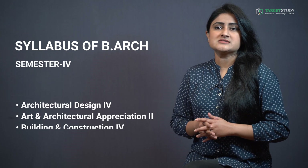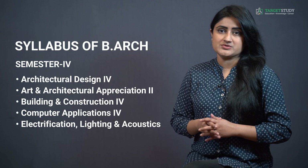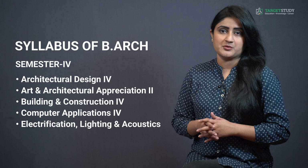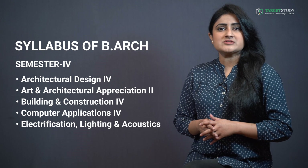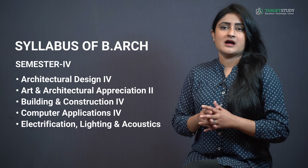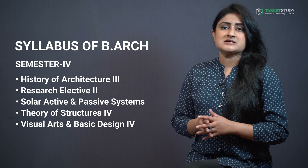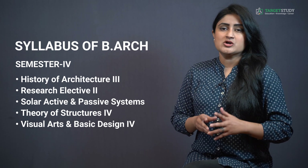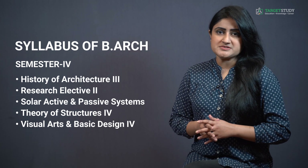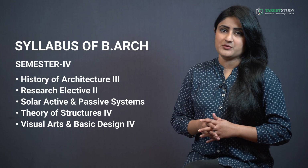In Semester 4 you will study subjects like Architectural Design 4, Art and Architectural Appreciation 2, Building and Construction 4, Computer Applications 4, Electrification, Lighting and Acoustics, History of Architecture 3, Research Elective 2, Solar Active and Passive Systems, Theory of Structures 4, and Visual Arts and Basic Design 4.